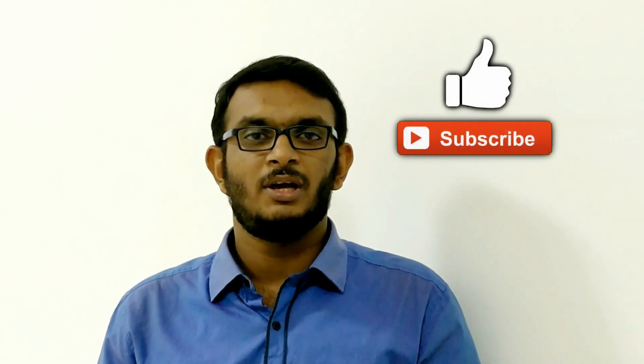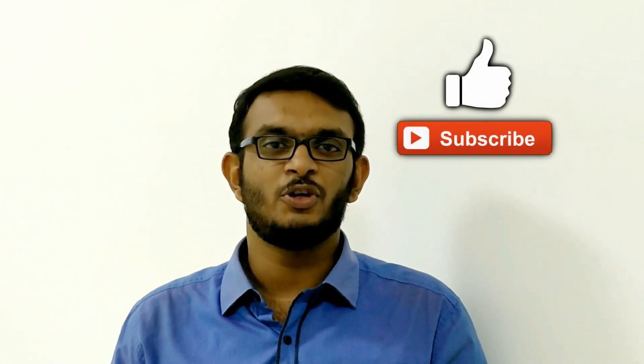Hope this video is informative for you. If you like this video, please share it with your friends and families and let them know about this issue. Thank you for watching. Don't forget to subscribe.